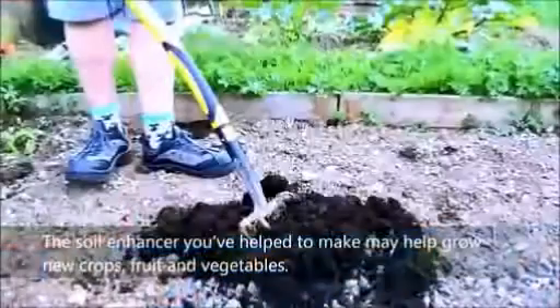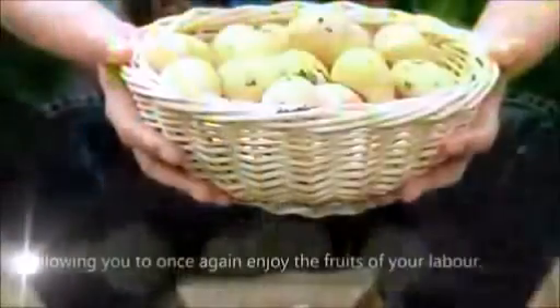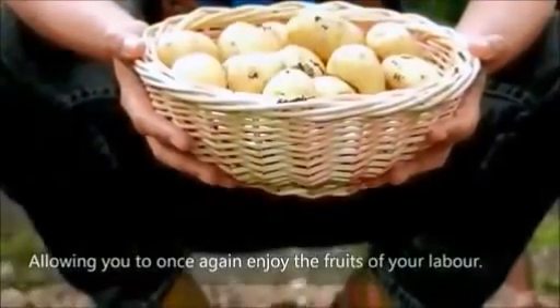The compost is used at the farm. The compost you have helped to make may help grow new crops, fruit and vegetables.